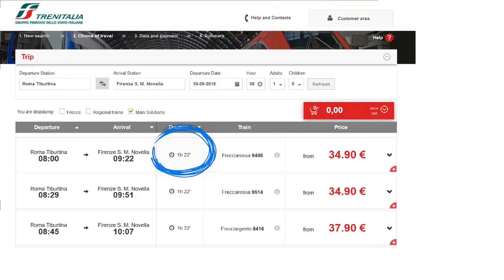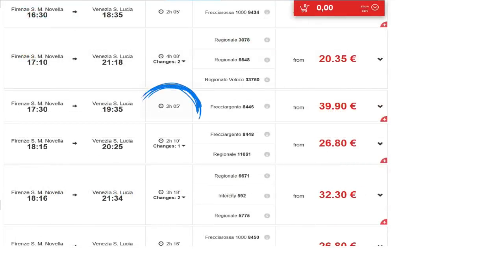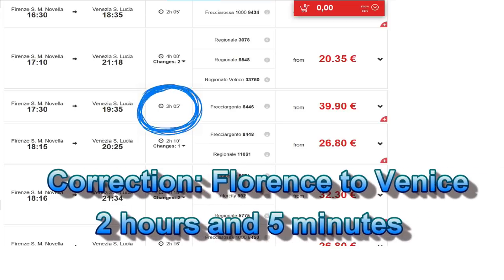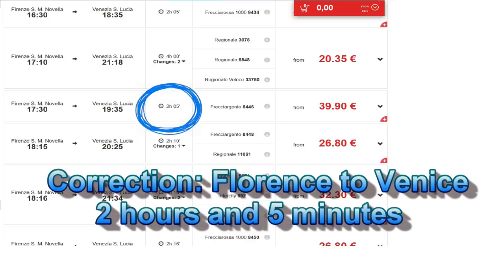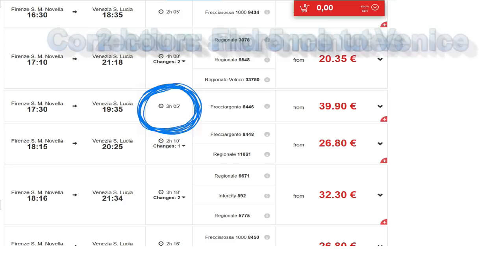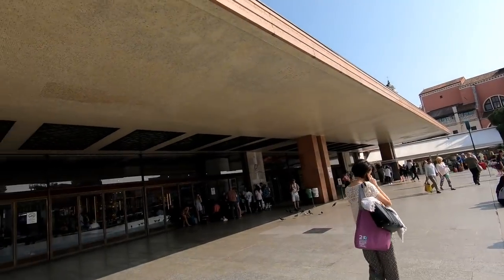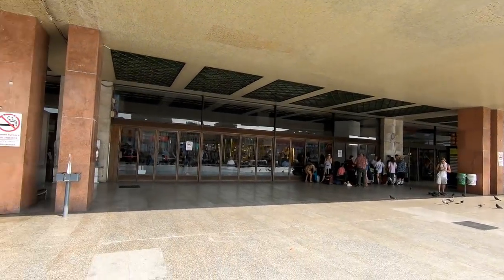Florence is just a quick hour and 22 minutes by train. You could consider just visiting Florence and returning to Rome the same day. Or go from Florence to Venice, which is another hour and a half from Florence. The easiest and quickest way to get to Venice from anywhere in Italy is by train — it takes you right into the heart of Venice, and it was a quick 10-minute walk to our Airbnb from the train station.